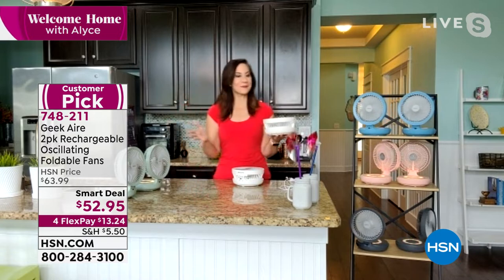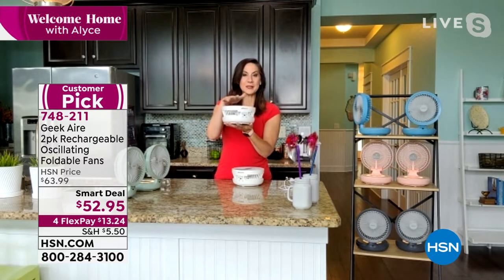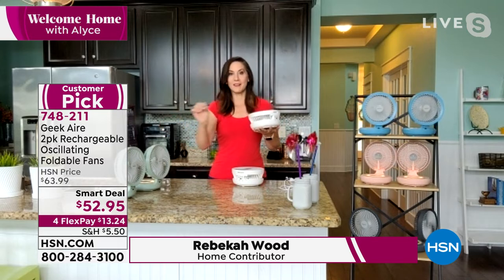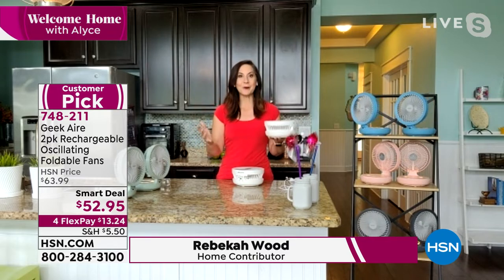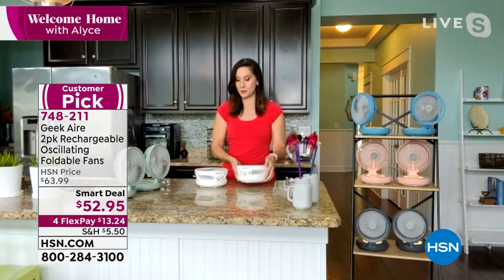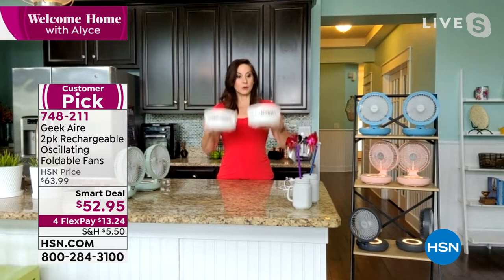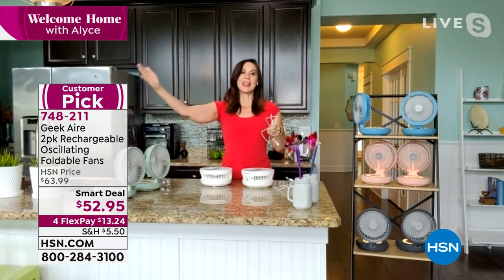Rebecca Wood joins us. Geek Air has done it again — this is already a customer pick. This little fan is only about a pound and a half. When it has a full charge and you unplug it and use it to cool down on low without oscillation, you can keep it going for 16 hours. It's a true buy-one-gift-one — you're getting two, and they come in beautiful boxes with two cords as well, so you can keep one and give one to your best friend, daughter, or mom.